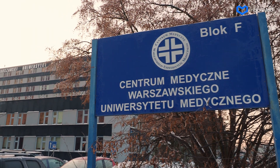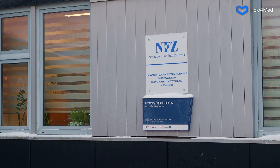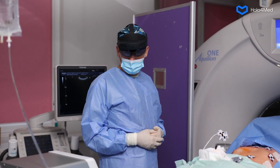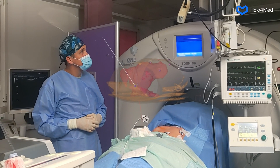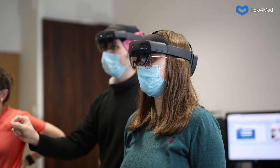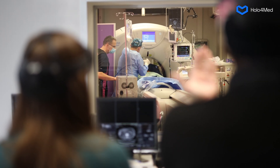We find ourselves at the University Clinical Centre of the Medical University of Warsaw in the second radiology department. It is here that, using a breakthrough solution called HoloMei, liver cancer thermal ablation procedures are performed. This innovative imaging method, which uses second-generation HoloLens goggles to display three-dimensional holograms, was developed by a team of experts from Holo4Med, a Polish medtech company.